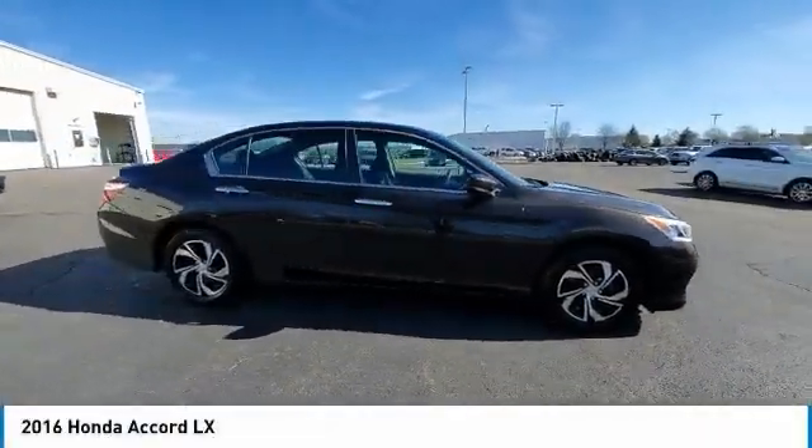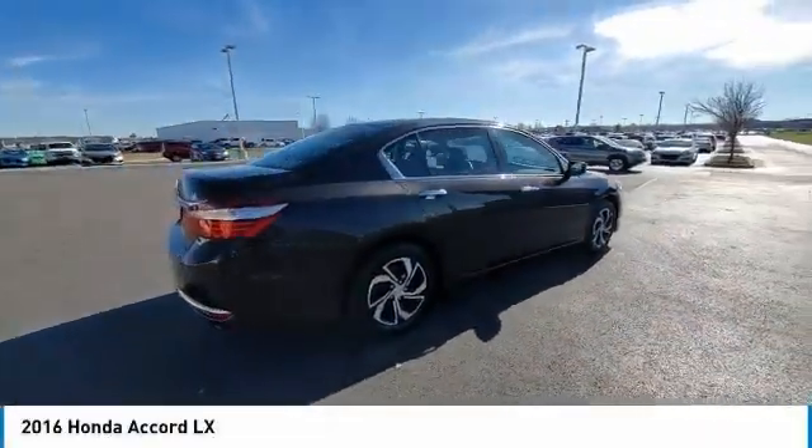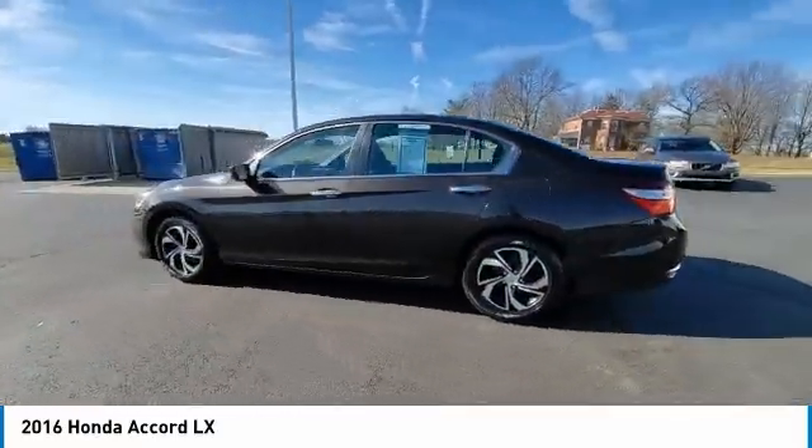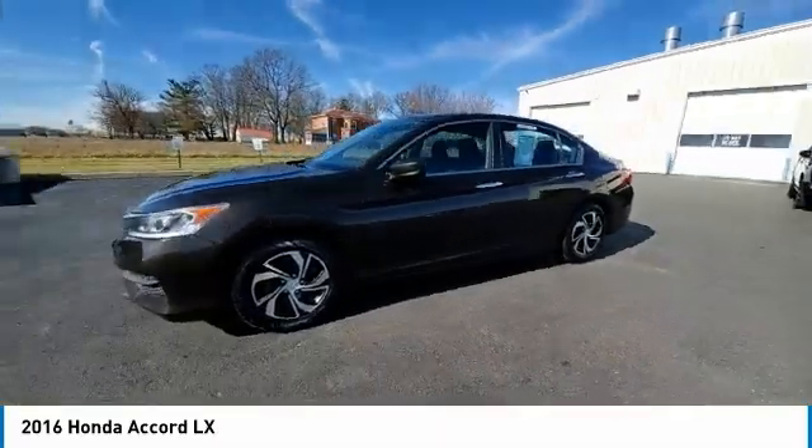Come test drive the 2016 Accord — ingeniously simple, yet overflowing with luxury and technological creativity. All that and more in the Accord.